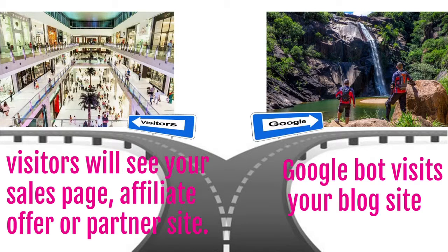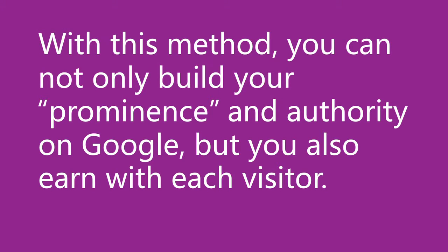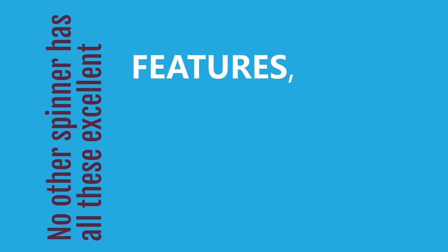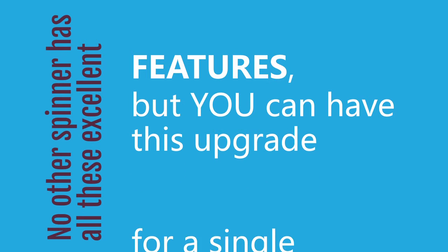With this method, you can not only build your prominence and authority on Google, but you also earn with each visitor. Now imagine that you can generate articles for months in advance with just one spinning. No other spinner has all these excellent features, but you can have this upgrade for a single payment.